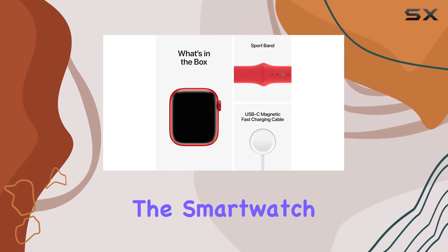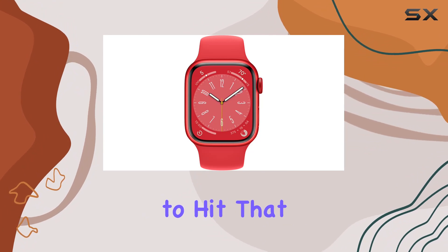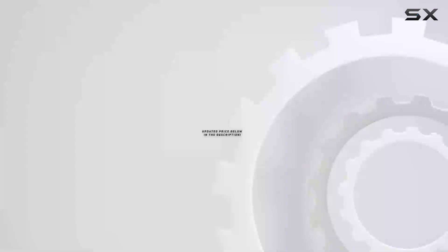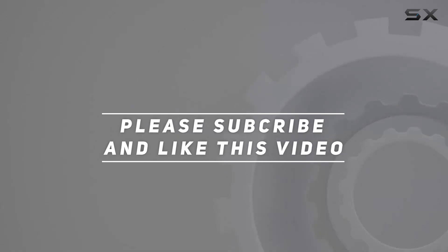If you're ready to take your health and fitness to the next level, this is the smartwatch for you. Stay tuned for more tech insights, don't forget to hit that subscribe button, check out the video description for updated pricing, and thank you for watching.